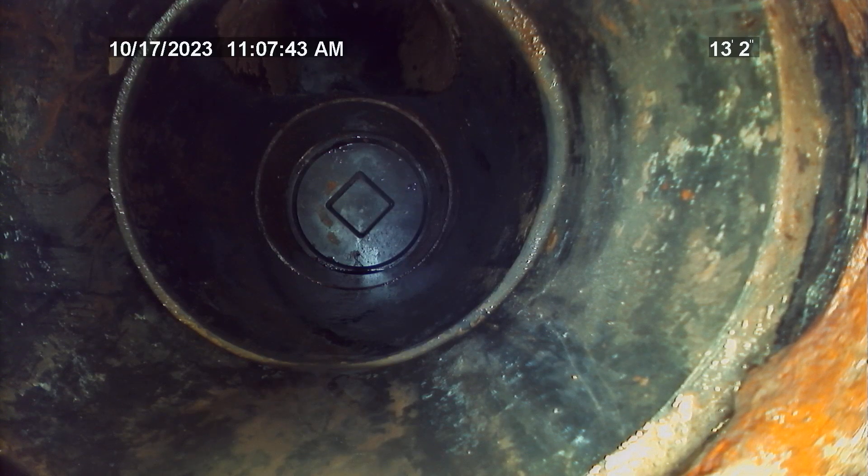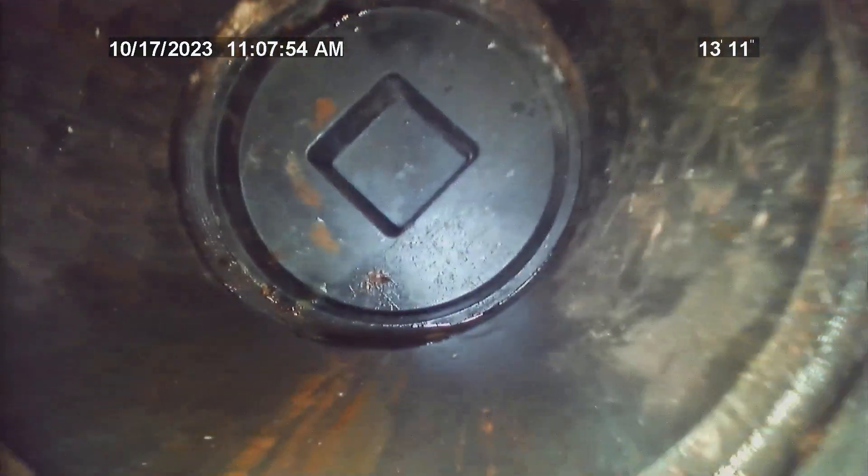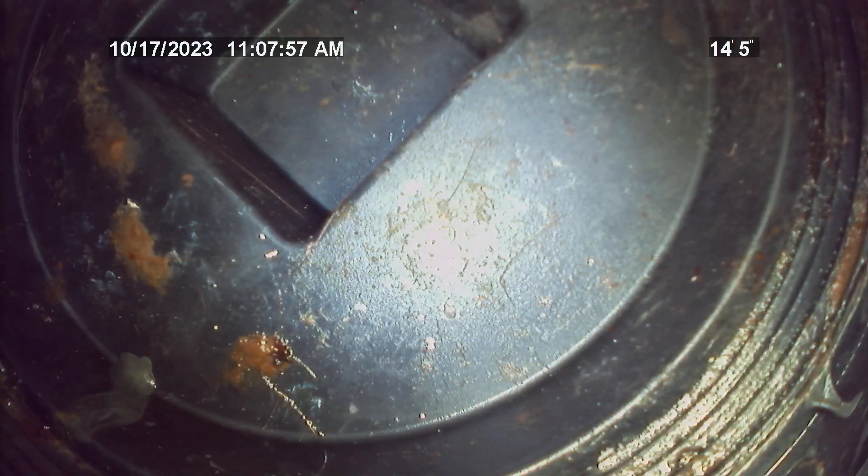Right here at 13 feet going into the residence, the cast iron transitions to ABS plastic. And right here at approximately 15 feet from entry point is the end of pipe clean out stub in the basement.